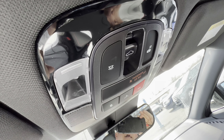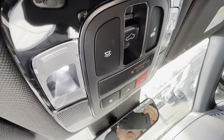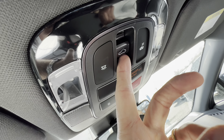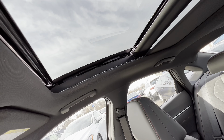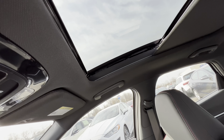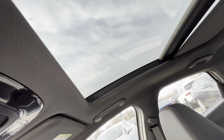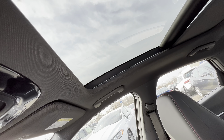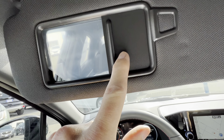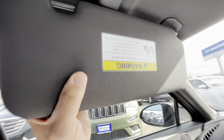The overhead console has LED dome lighting. Push the button to have lights come on when you open the door and go off when you close it. Here's the panoramic roof control: tap once and the shade opens, tap again and the glass opens. Tap again and the glass comes back, then the shade closes by itself. A quick tap just opens the shade; hold it a half second longer and the glass opens too. The sun visor has a vanity mirror with lighting, and the slide extension does cover the side sun — good job.